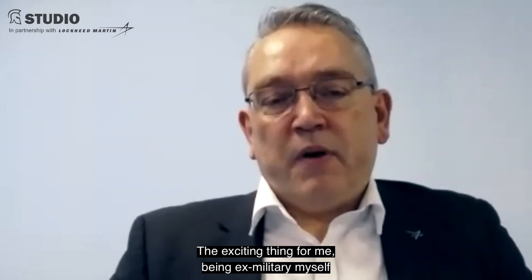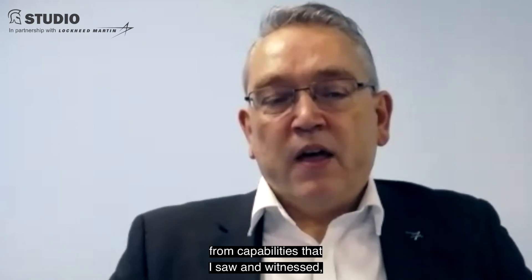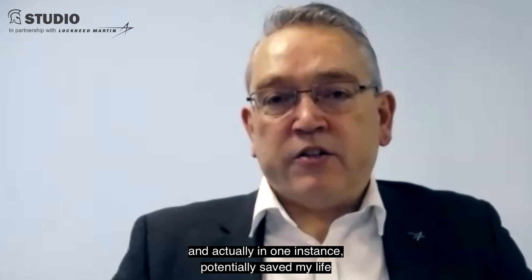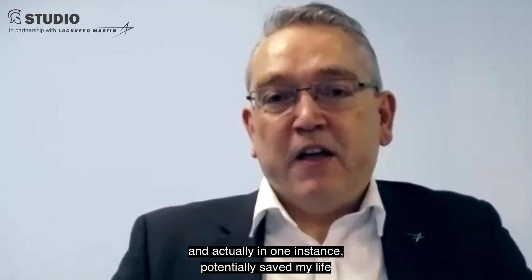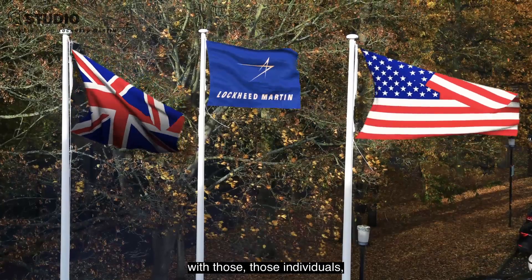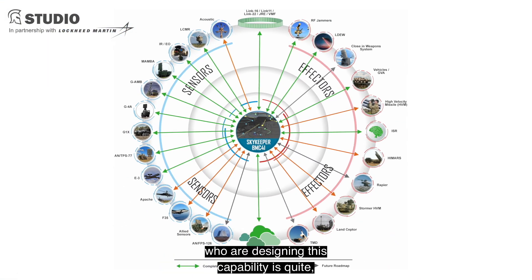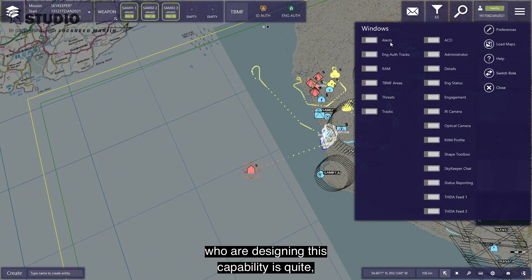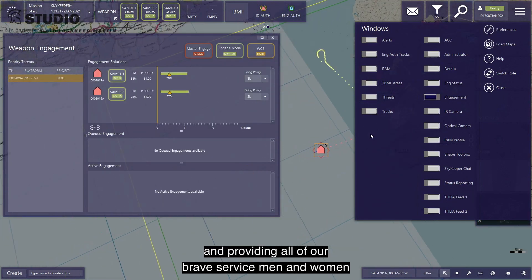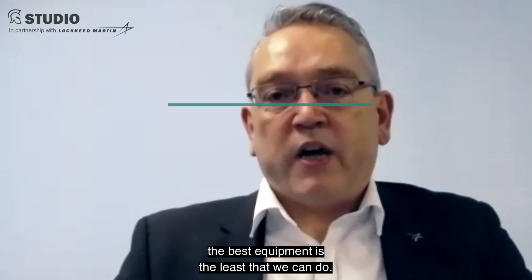The exciting thing for me, being ex-military myself, is seeing the Skykeeper product being developed from capabilities that I saw and witnessed, and that in one instance potentially saved my life during my military career. Now having the privilege of working at Lockheed Martin with those individuals, those technicians and those engineers who are designing this capability, is quite awe-inspiring, really. We have a real world beater. Providing all of our brave servicemen and women the best equipment is the least that we can do.